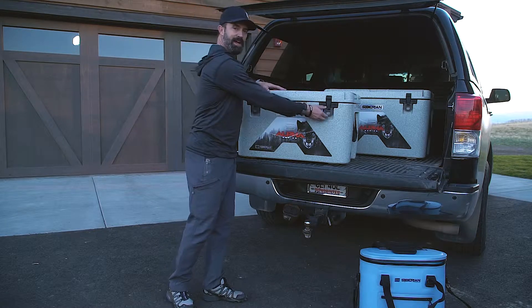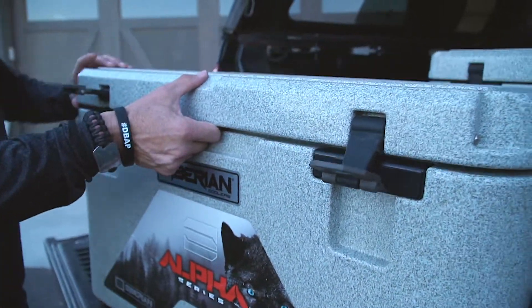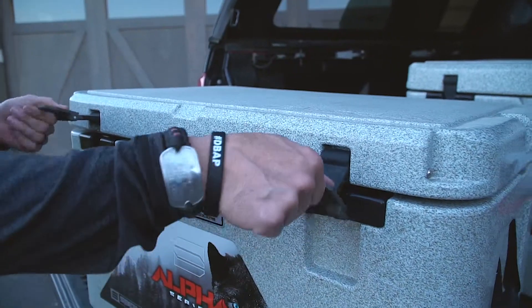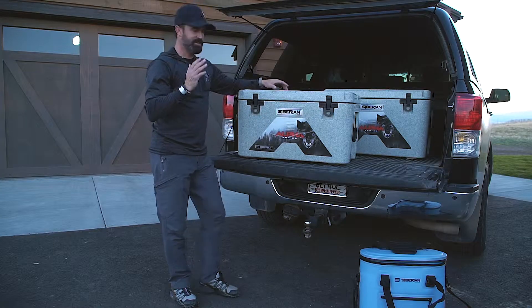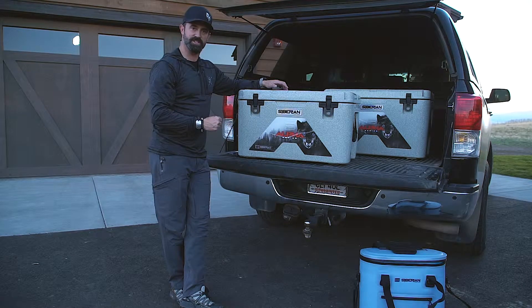The first is our cam latch system. It's very easy to open and close — just flip it up. There's no stretching and pulling that you need to do and no risk of pinching. To close them you just latch them like that. Very easy, low risk of pinching, and they work great in cold weather. You don't have to worry about stretching that rubber.